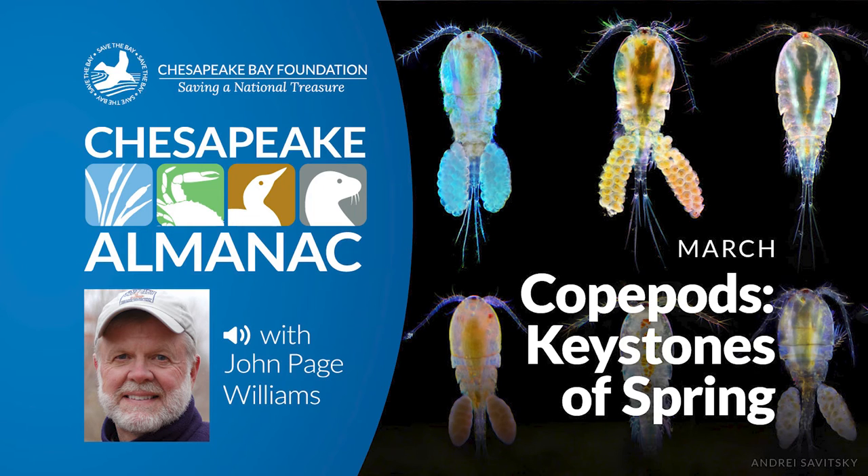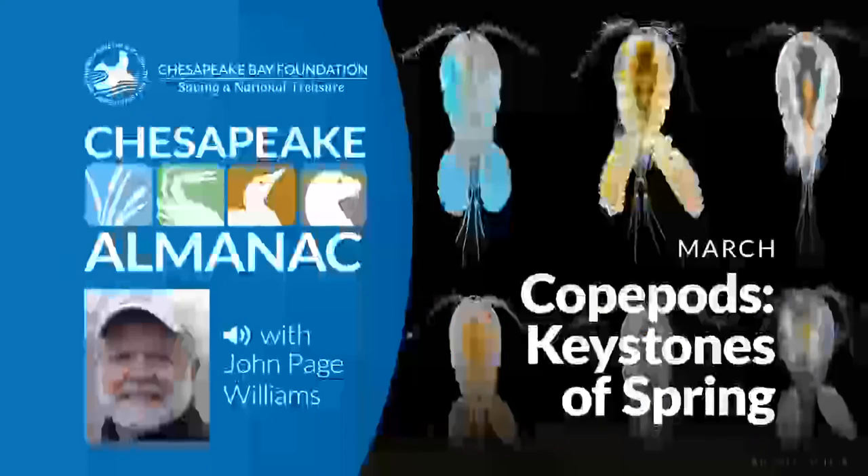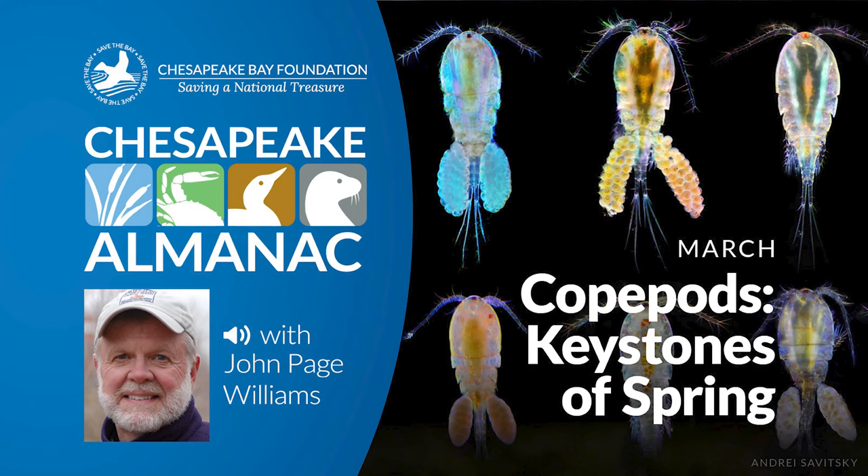The timing is apt. Yellow perch are making their spawning runs now at the heads of many rivers and creeks. White perch will follow at the end of the month, and in April. Then will come rockfish. Silversides and anchovies, two important forage species for larger fish, are also getting ready to spawn. In all these cases, the larval fish hatch out with yolk sacs to nourish them for a week or so. After that time, they're on their own. For these young fish, copepodites — those juvenile copepods — are perfect food. As the fish grow, they begin to feed on adult copepods. The little shellfish produce an essential link in the bay's spring food web.